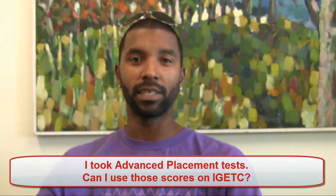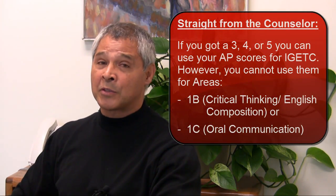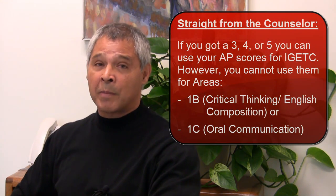I took advanced placement tests. Can I use those scores for IGETC? Yes, absolutely. As long as you scored a 3, 4, or 5, those scores will count for IGETC. You can use your advanced placement scores for IGETC, but keep in mind you really can't use them for the Critical Thinking English Composition area or the Oral Communication area. But in all other areas, it's fine to use your scores.